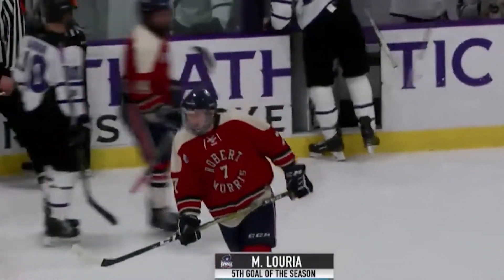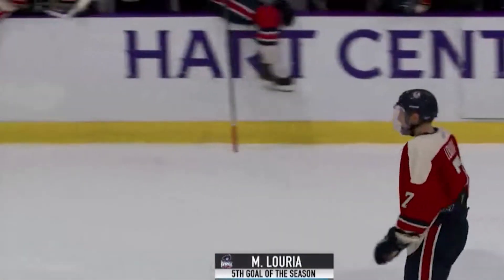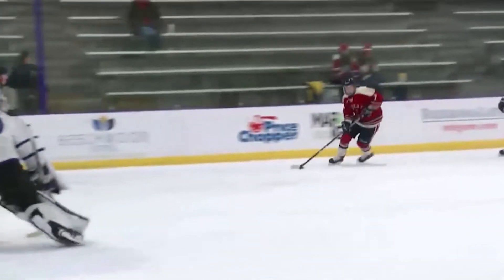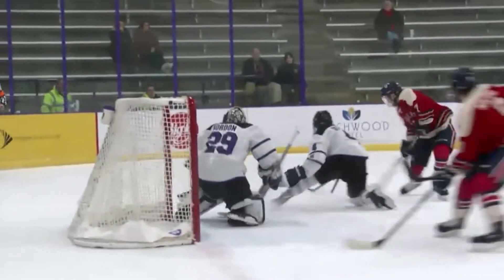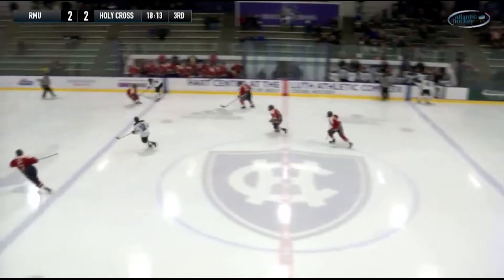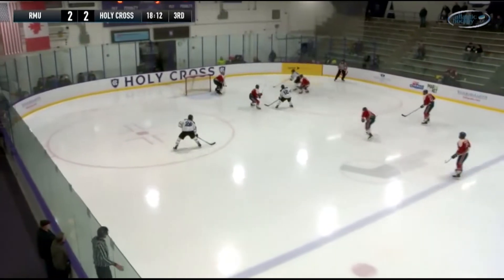You knew that as soon as Derek unfortunately hit a bad patch of ice and fell, Holy Cross was going to be in trouble there. What an excellent job of delaying and dragging by Loria. The delayed offsides allows Holy Cross the quick clear back the other way.